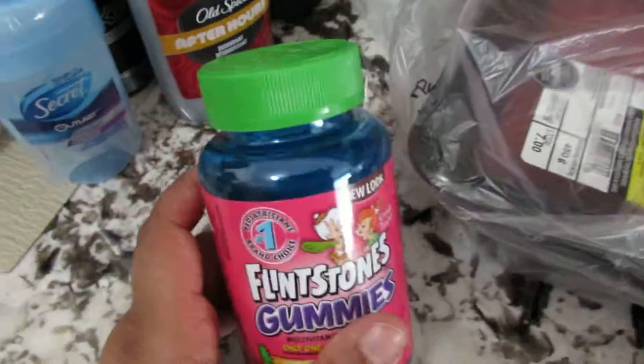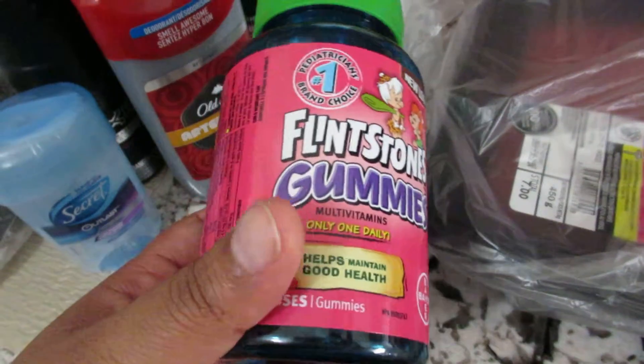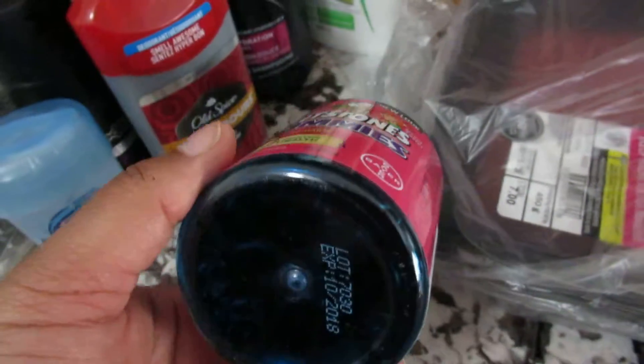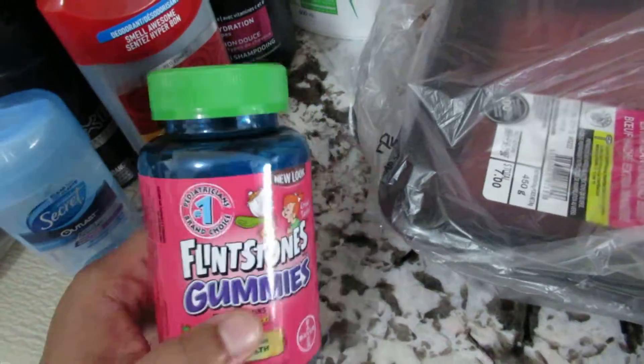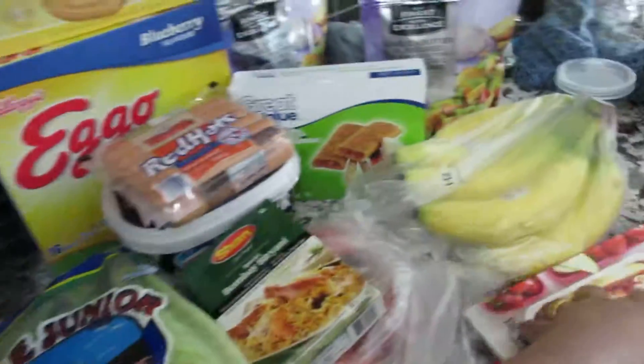I actually went for vitamins — this is the only one, which is weird. I have to check my bill because I needed the other kind as well, the Flintstones Complete which are not gummies. These are gummies, and I also need to get vitamin D for my kids.